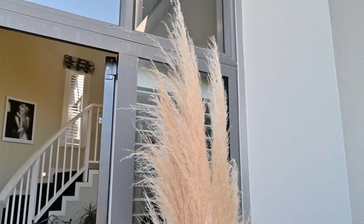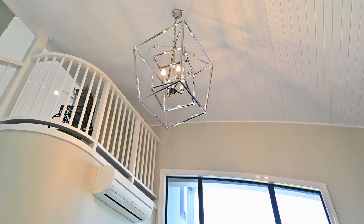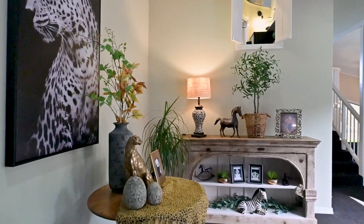The grand tiled entranceway with internally accessed double garage has large scale lighting that really sets the tone for the rest of the home. Ascend the glamorous sweeping stairway leading to the first level.